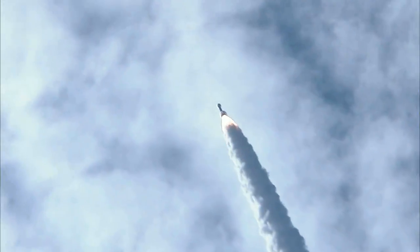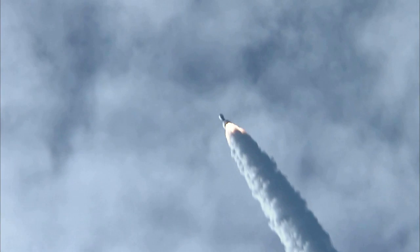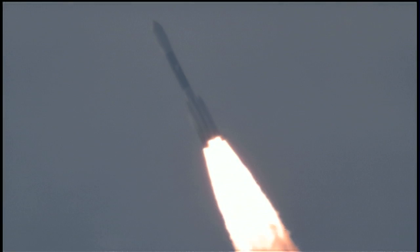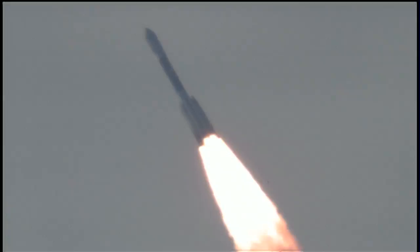Coming up on 29 seconds. Mark, 29 seconds. Mach 1 — vehicle now going transonic. 35 seconds in. 38 seconds in. Max-Q, maximum dynamic pressure on the vehicle.